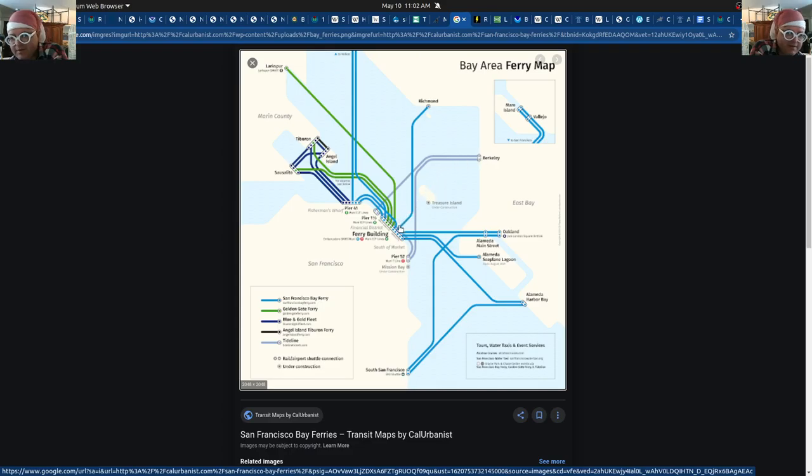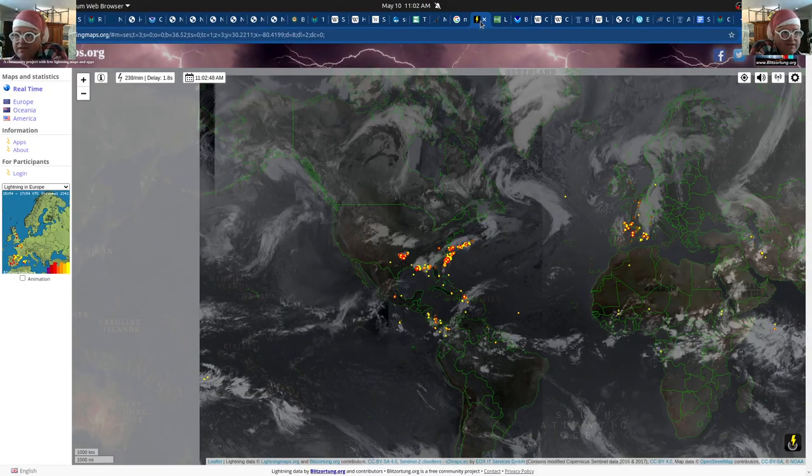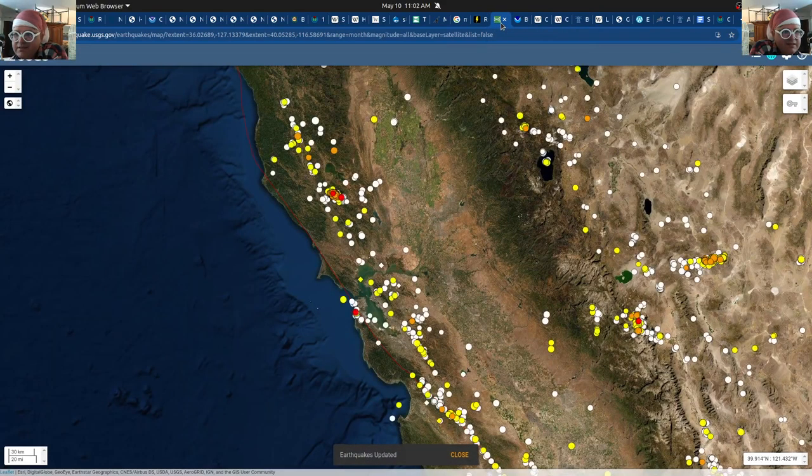Here's a ferry map — you can see Berkeley over to San Francisco and some Sausalito routes. There are a lot of ferries and it might be fun to dock your boat, or even if you don't have a sailboat, to take a ferry across the bay to see what it looks like before you actually sail it. If it's deep enough for the ferry, it's deep enough for your boat.